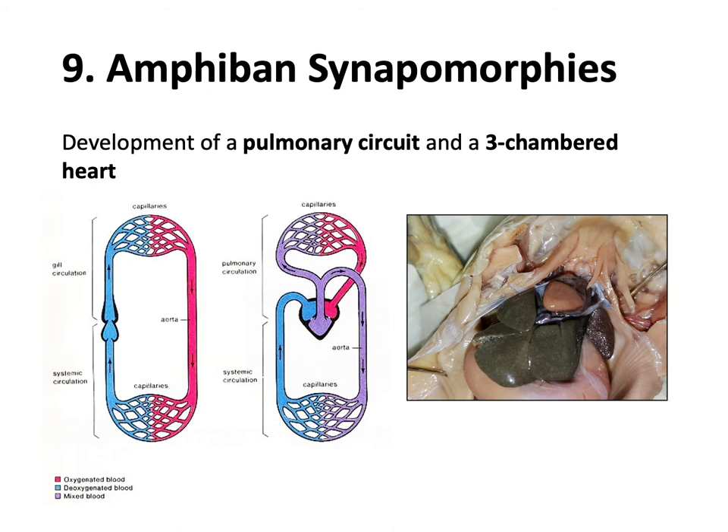The ninth and final synapomorphy is that amphibian respiration goes from the simple loop seen in fish to a more complicated heart with a new circuit of circulation - the pulmonary circuit. In the fish circuit, deoxygenated blood coming back from the tissues makes its way through a two-chambered heart and gets sent to the gills where CO2 leaves and oxygen comes in, then back fully oxygenated to the tissues. The heart in fish only ever contains deoxygenated blood - this is a single track.